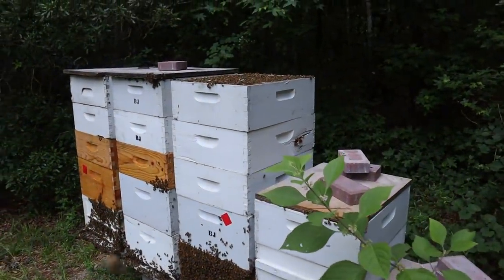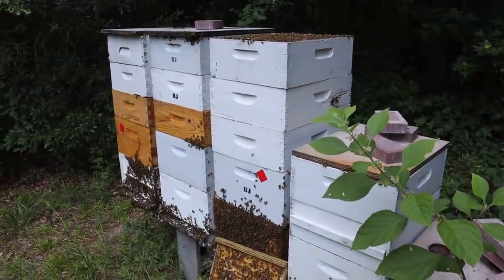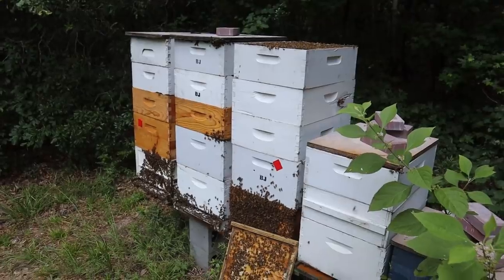We're going to take honey a week from now and see what we end up with. Let me get that lid back on and get this camera turned around and we're going to wrap it up and take it to the house.